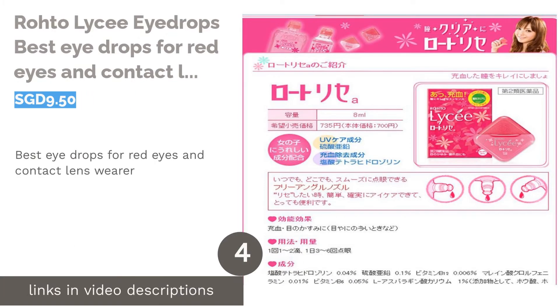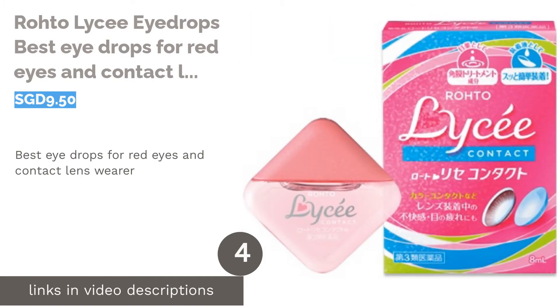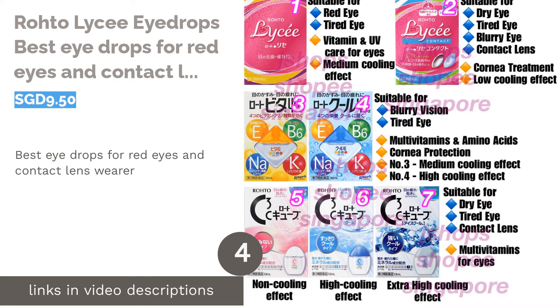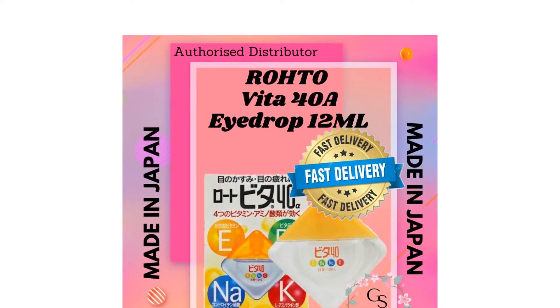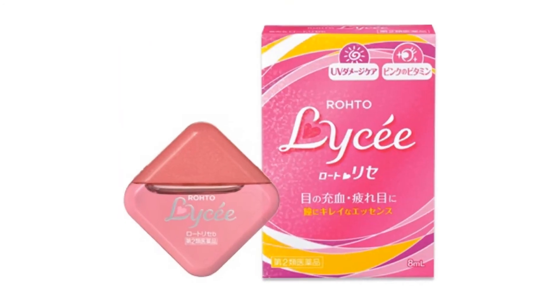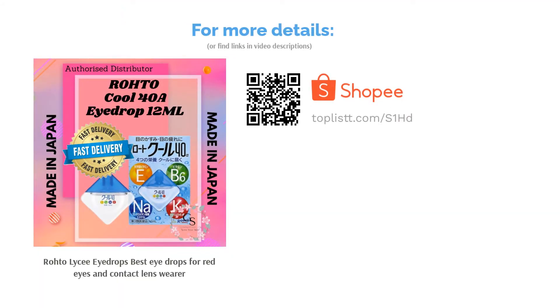The next product is Roto Lyce Eye Drops, the best eye drops for red eyes and contact lens wearers. When your eyes are dry and red, you can always rely on Roto Lyce Eye Drops to provide relief and moisture. Formulated with Tetrahydrosaline, Zinc Sulfate and Vitamin B12, it can help alleviate redness, inflammation and relax fatigue eyes. Besides, the sweet aroma will give you a sense of calmness as well.